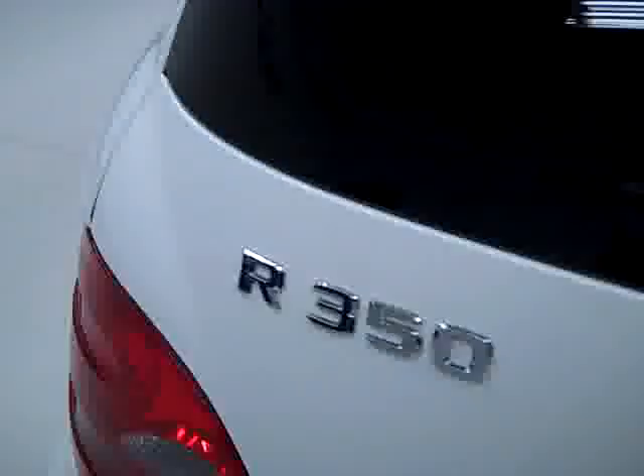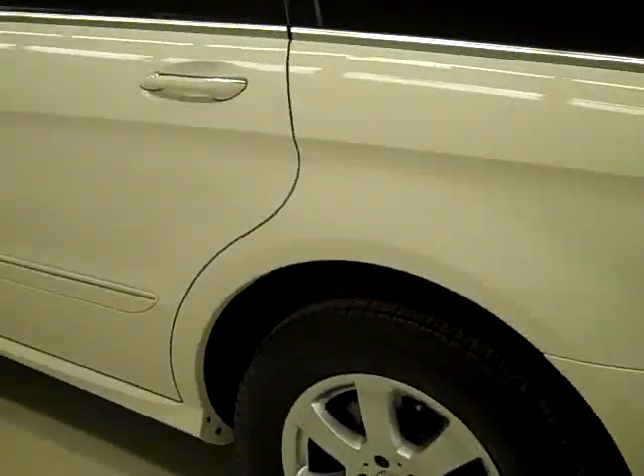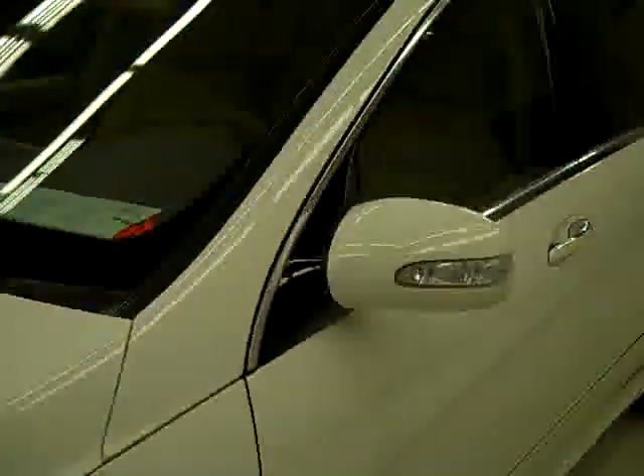I can open the hatch to reveal the cargo area, which is nice and clean. This third row folds down, and so does the second row for even more space if you need it. Down this side, again it's very clean shiny paint — not seeing any dents or scratches over here either. Hood's nice and clean too. Body of this vehicle is in real good shape.